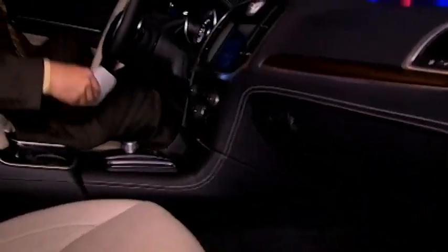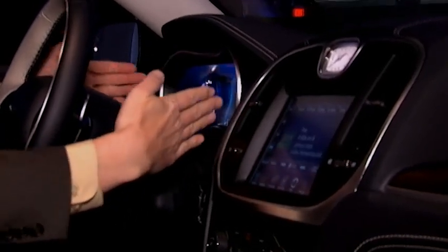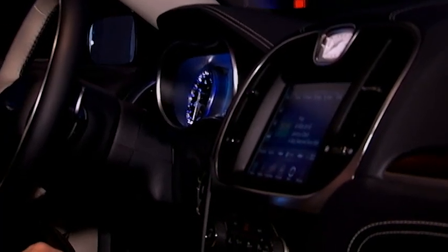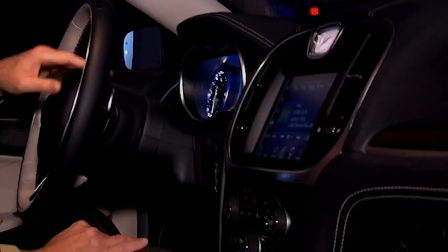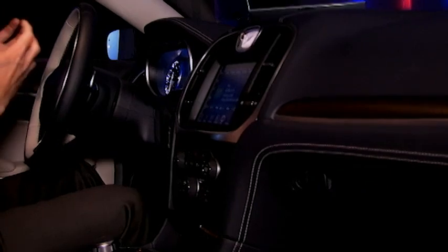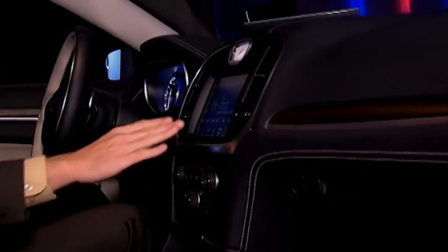Especially in the instrument cluster, you have the speedometer and the tachometer — hopefully the camera can pick this up — they've been separated. It's a little wider space in between them now so that they could fit in this new 7-inch high-definition display right in the center. There's also a blue glow that comes off the clusters, which seems even brighter than before, and there's more of a three-dimensional appearance to the gauges.